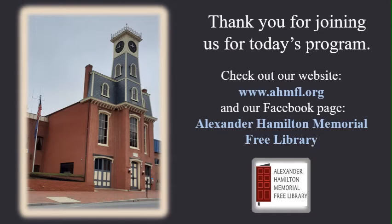Thank you for joining us for today's About the Town program, Inside the Clock Tower. We hope you have enjoyed looking around as much as we did. A special thanks goes out to the Borough of Waynesboro and the Waynesboro Police Department for helping make this program possible. If you have historical information or pictures of the clock tower, why not share in the comments section of this post or email them to the library at adultprograms@ahmfl.org. Thank you again for joining us today.